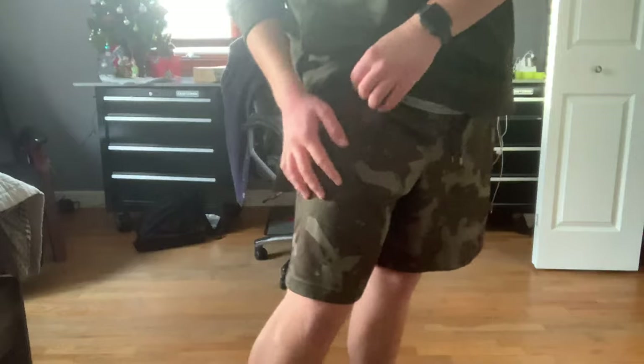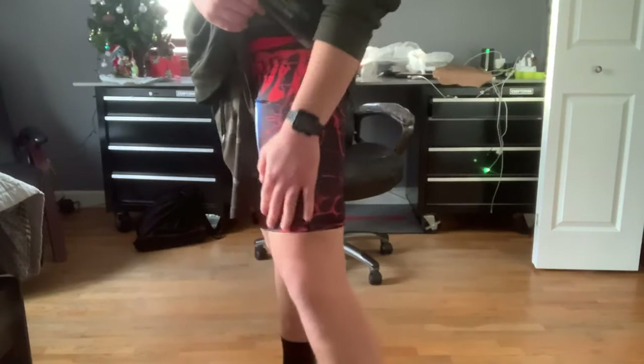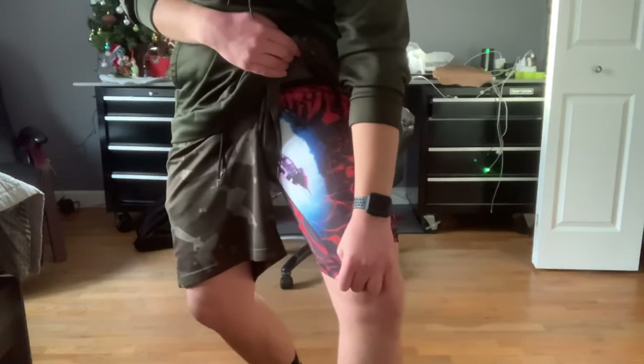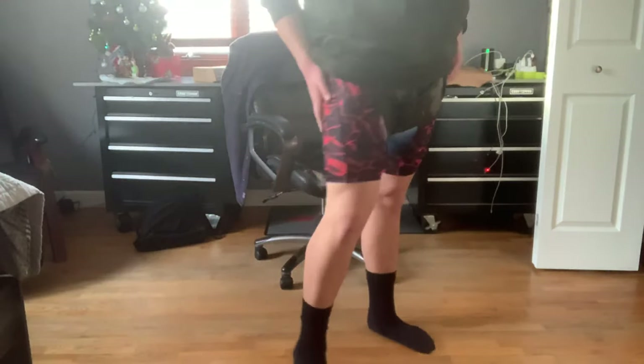I would recommend these. Here's how they look with a shirt on — they're kind of long but they feel really nice. If you enjoyed, don't forget to hit the like button, smash that subscribe button, and I'll see you in the next video. Peace out.